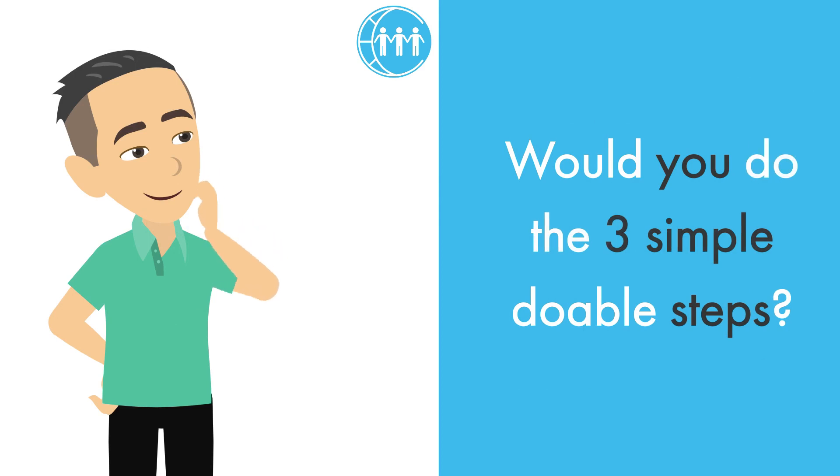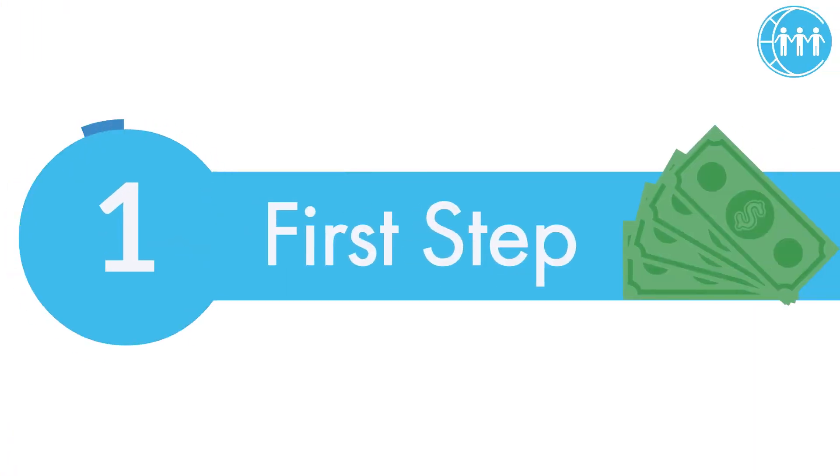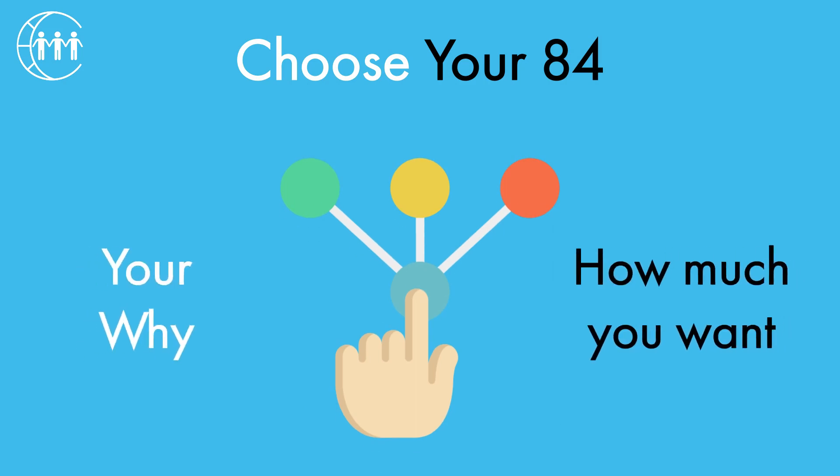Would you do the three simple doable steps? Of course you would. Step 1: Choose your 84, which is your why and how much you require to make it a reality.